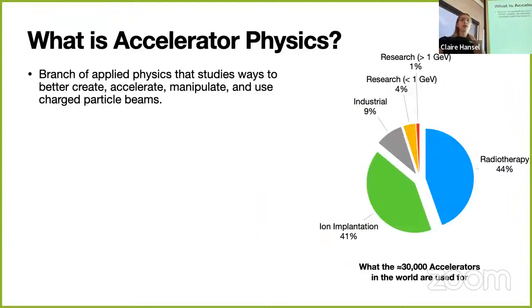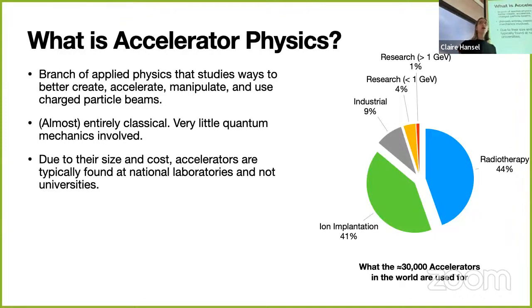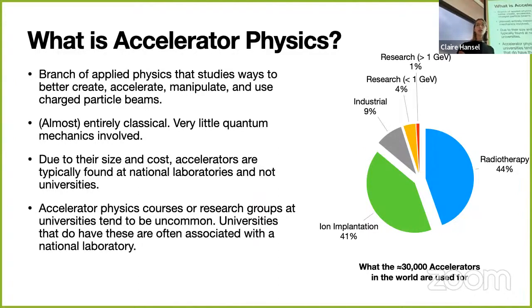Accelerator physics is almost an entirely classical field with very little quantum mechanics, though some quantum aspects exist. Due to their size and cost, accelerators are typically found at national laboratories, not universities. The US has a system of federally funded national labs through the Department of Energy. Because of this, accelerator physics classes and research groups tend to be less common—even some very good universities don't have accelerator physics research. Universities with these programs are usually associated with national labs.